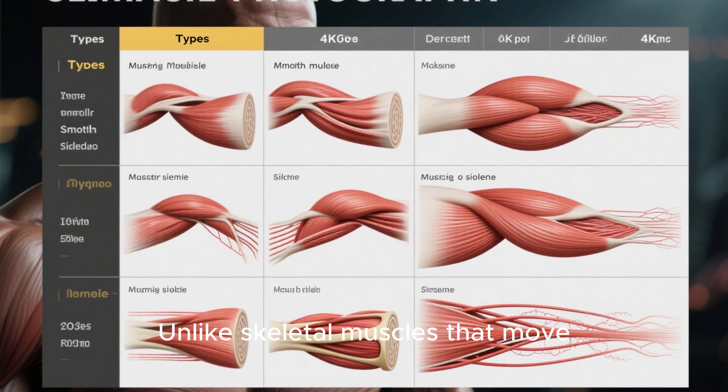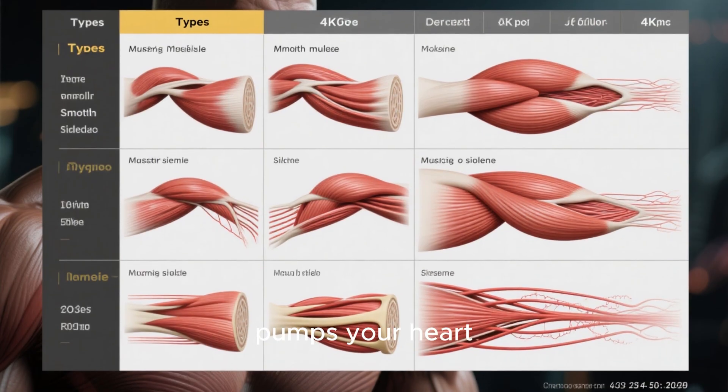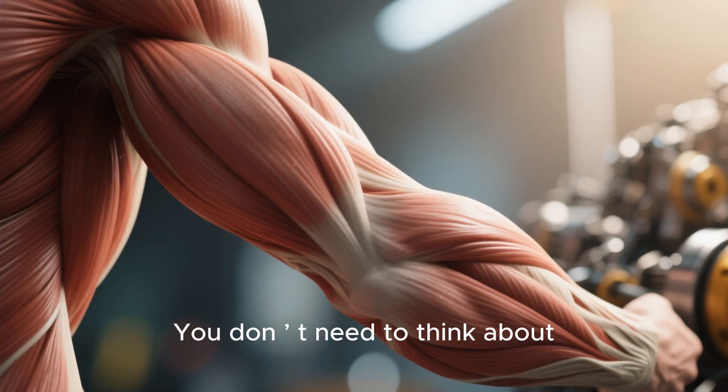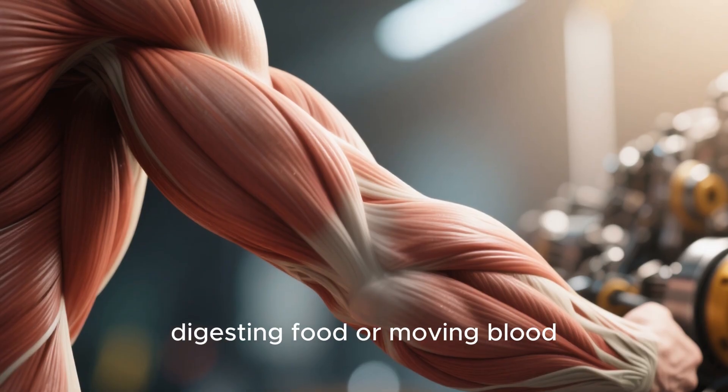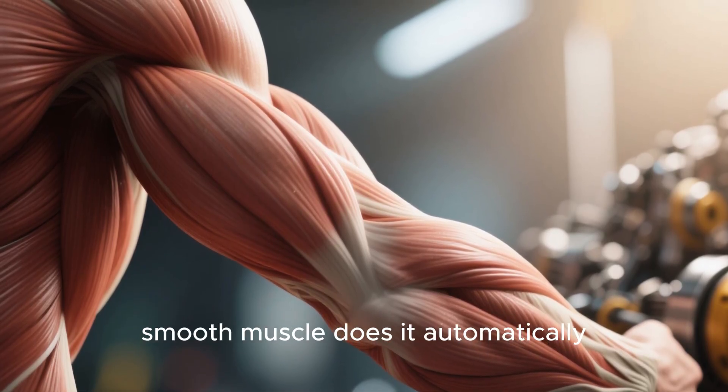Unlike skeletal muscles that move your arms and legs, or the cardiac muscle that pumps your heart, smooth muscle works quietly in the background. You don't need to think about digesting food or moving blood through your veins — smooth muscle does it automatically.